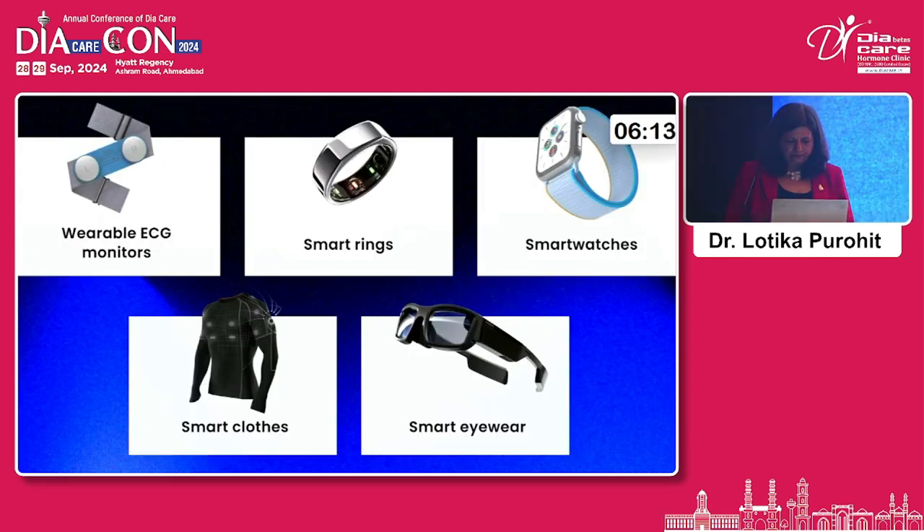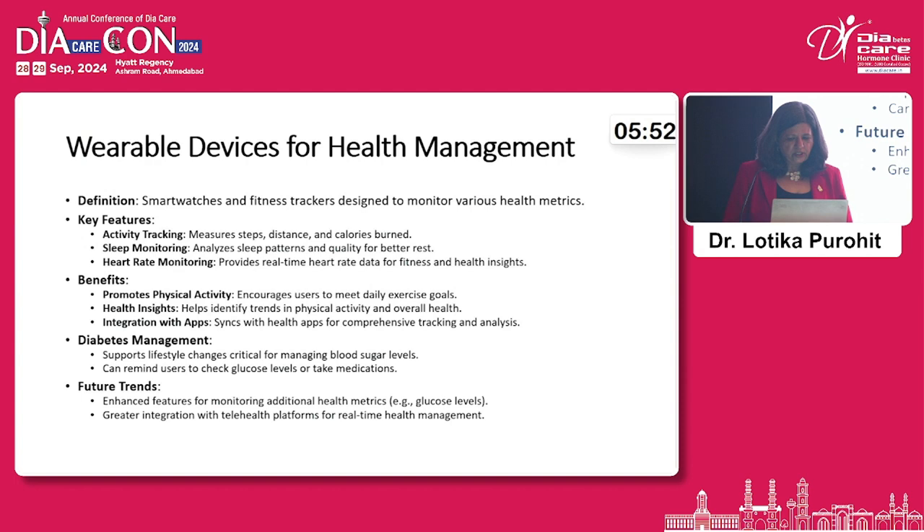New technologies like smart watches, smart rings, ECG monitors, and smart clothes can be used to track various parameters including sleep patterns, and therefore improve the quality of diabetes management. The benefits of these wearable technologies are significant.